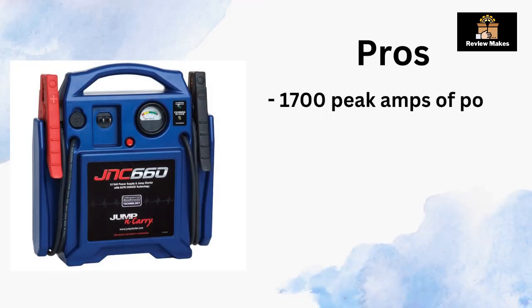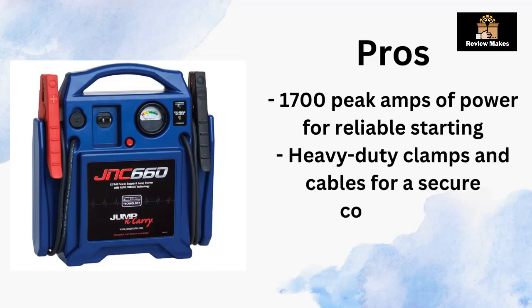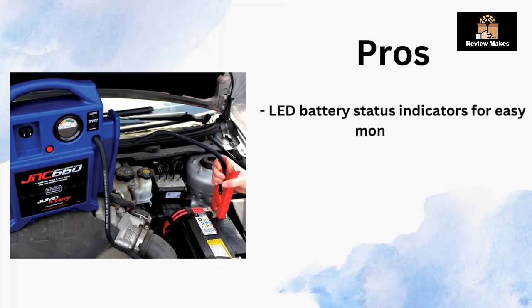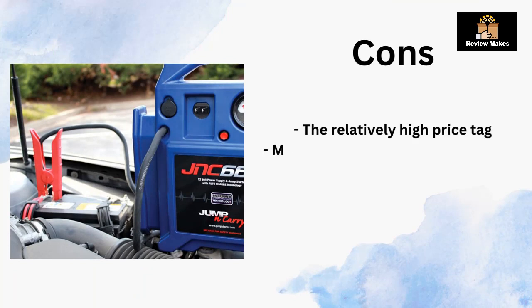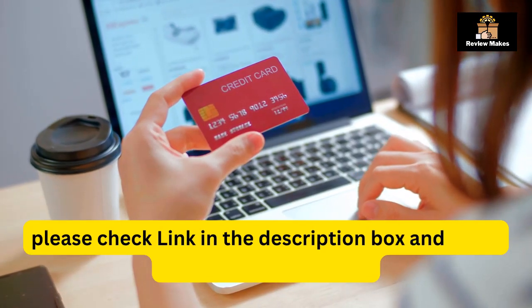Cons: the relatively high price tag; may be too large and heavy for some users; limited warranty may not cover all components. Please check the link in the description box and order now from Amazon.com.